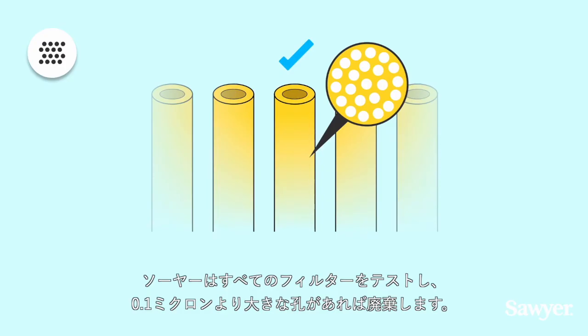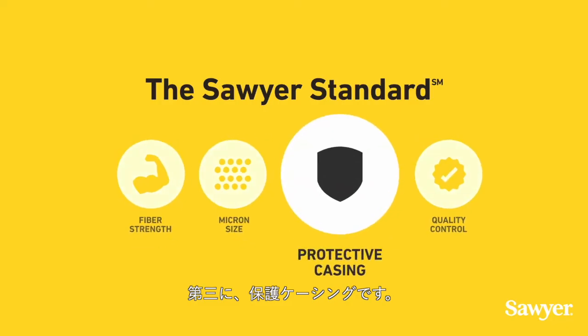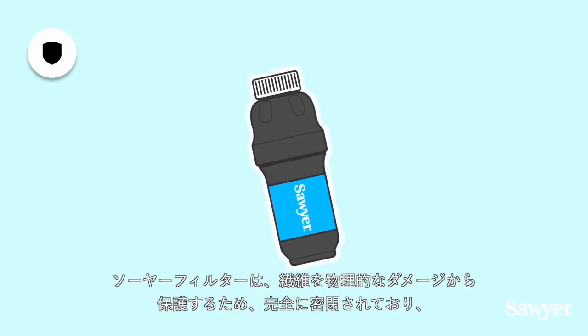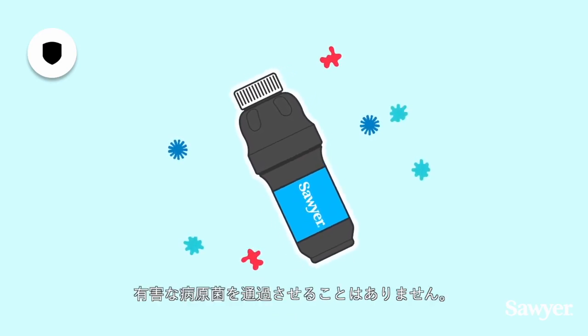Sawyer tests every filter, and if any have pores larger than 0.1 microns, it is discarded. Third, protective casing. Sawyer filters are fully encased and sealed to protect the fibers from physical damage, which means no harmful pathogens can pass through.